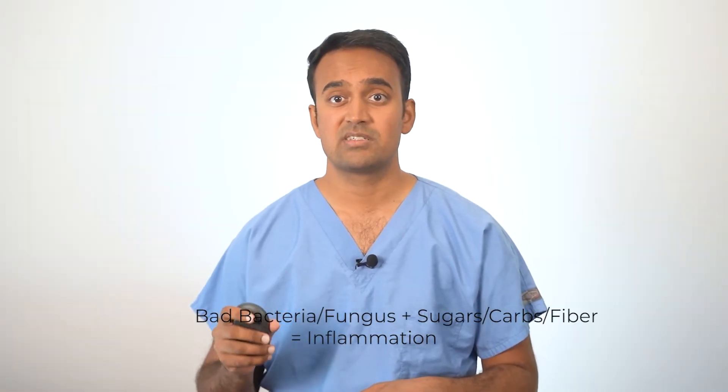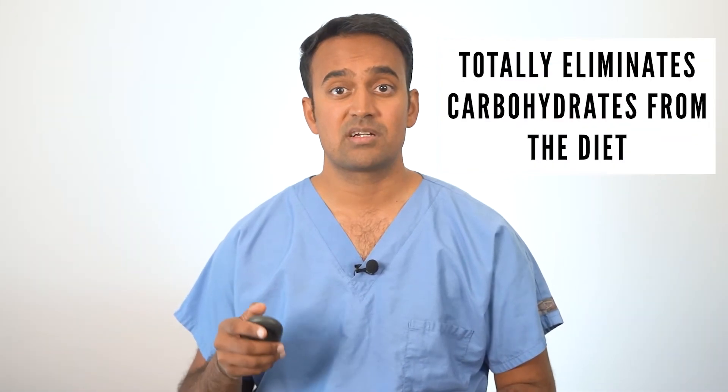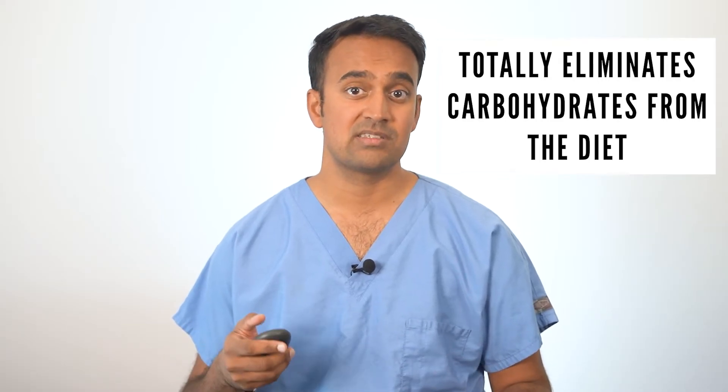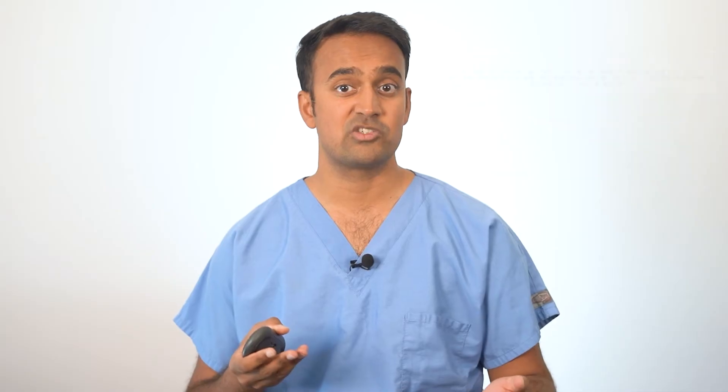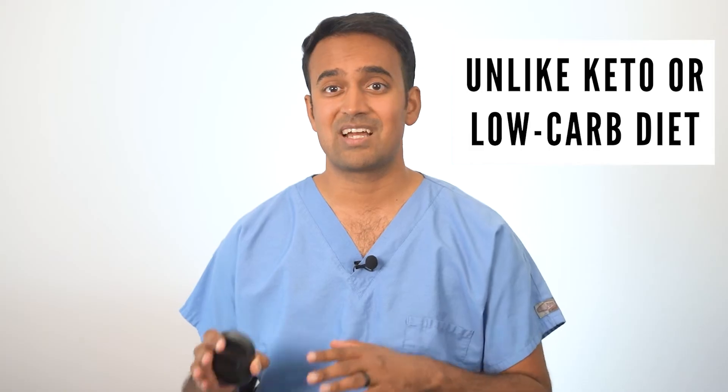Let's talk about the carnivore diet and how it compares to other diets like the phyto diet, which I recommend for ulcerative colitis. The harmful bacteria and fungus in your gut thrive on carbohydrates like sugar, starches, and fiber, which leads to bloating, gas, and inflammation. The reason the carnivore diet sometimes works is only because it eliminates those carbs, cutting down the source of inflammation. It offers calories through proteins and fats instead, and is often used as a temporary measure during flare-ups for individuals who don't respond well to other dietary strategies.